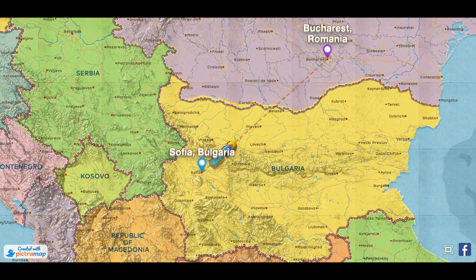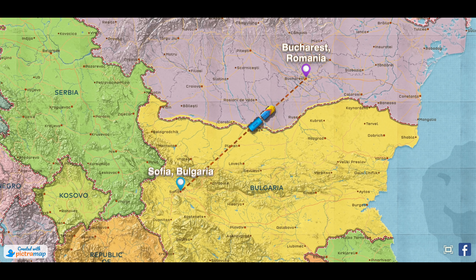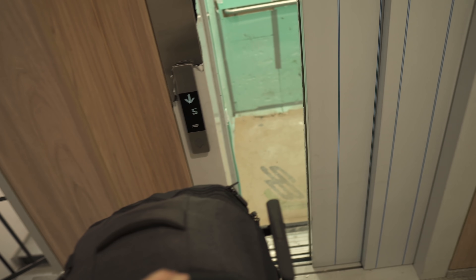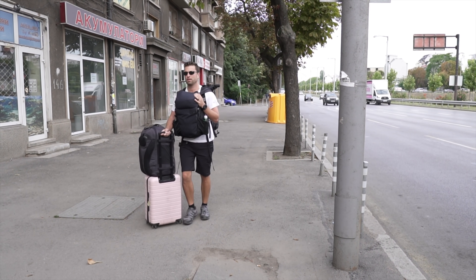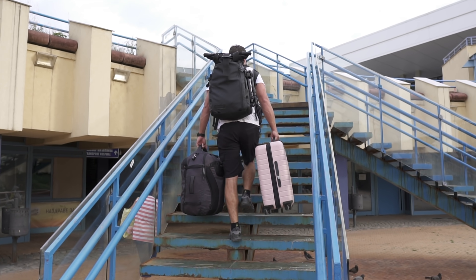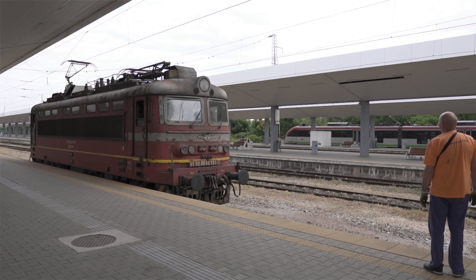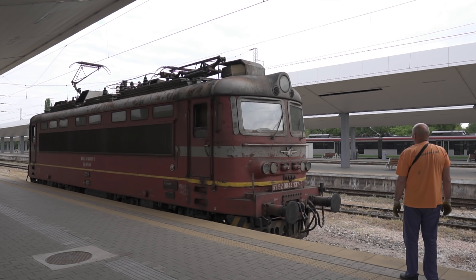Today we're taking a 10-hour train journey from Sofia, Bulgaria to Bucharest, Romania. We took the express second-class train which left at 8 a.m. and cost $30 a ticket. We made it just in the nick of time. We have a long train ride but we're excited to see all the countryside. This is going to be the longest train ride we have ever done and we have tons of snacks and entertainment, so I'm ready.